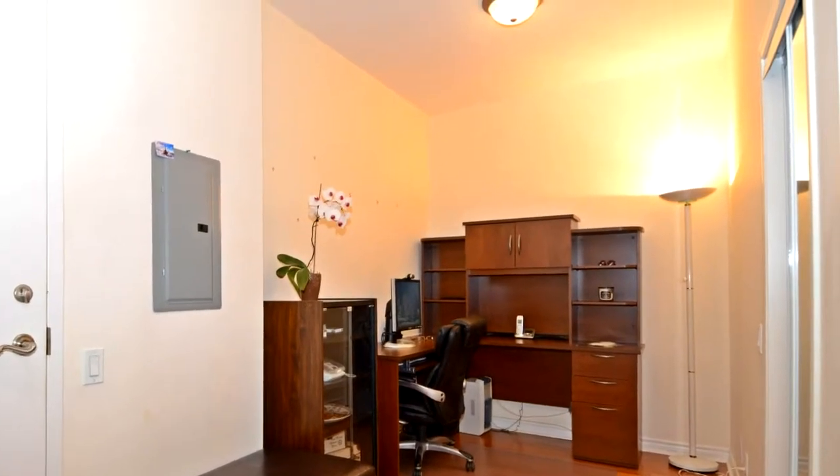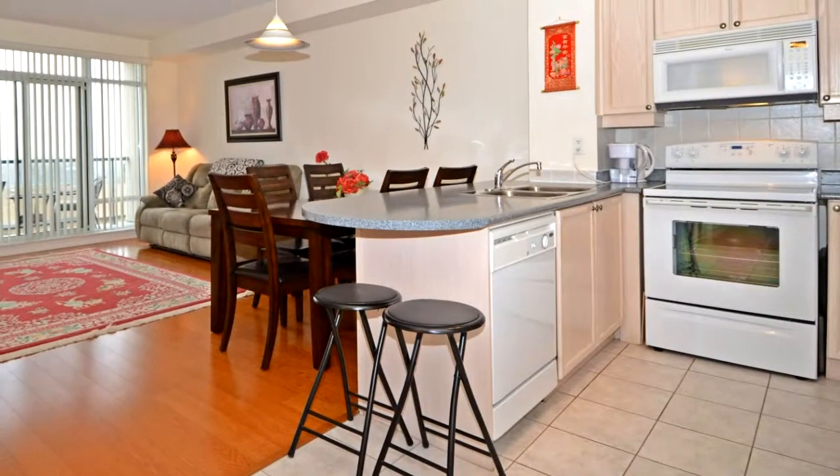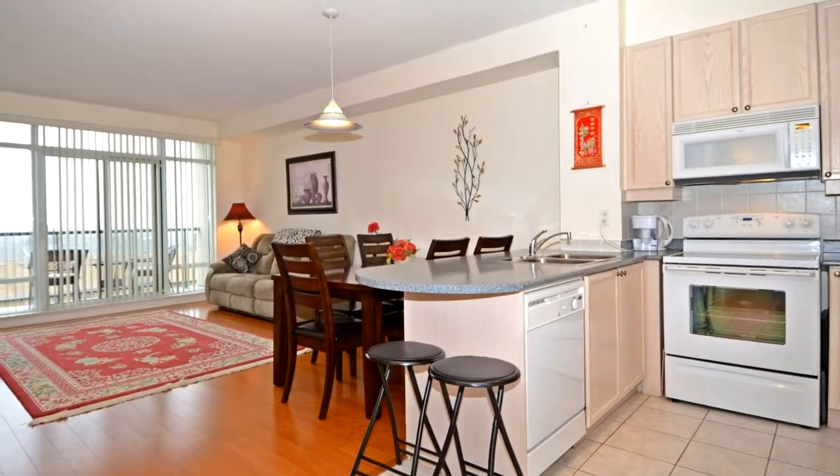Two walkouts to balcony. Nine-foot ceilings. High-quality laminate floors. Two side-by-side parking spots.